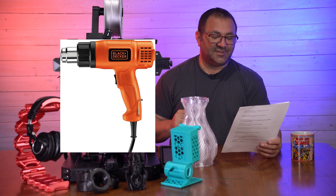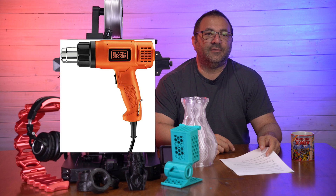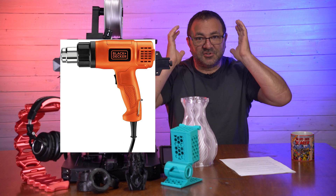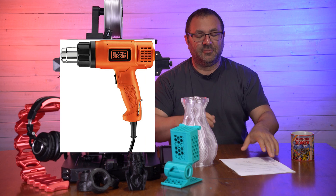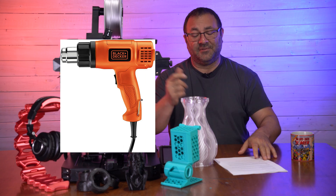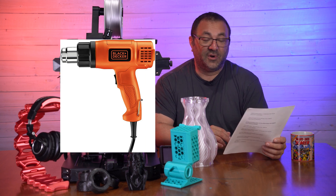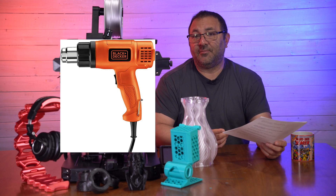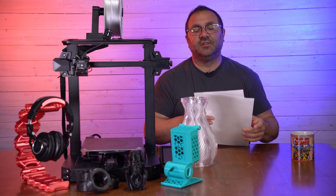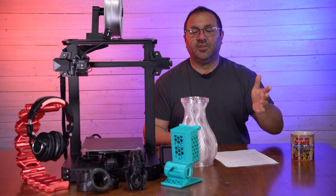Last up is a Black & Decker heat gun. If you're heating up foam, want to make a PLA print more malleable to fit on your head, or stretch it out a bit — I use mine all the time. I also put it on low to pop resin print supports right off. It's a 1350-watt model for $20, down from $30. There are a ton more 3D printing deals — click the links in the description and look around.